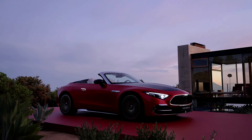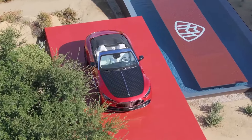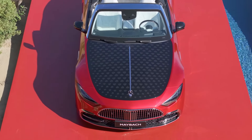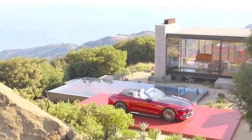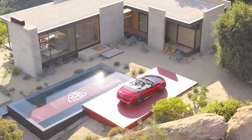However, the Maybach is tuned more for comfort and refinement than for outright speed. As a result, the 0-62 mph sprint takes half a second longer in the Maybach than in the standard SL 63. Additionally, the Maybach SL is equipped with a quieter exhaust system and extensive insulation, making it significantly more refined than its AMG-tuned counterpart.